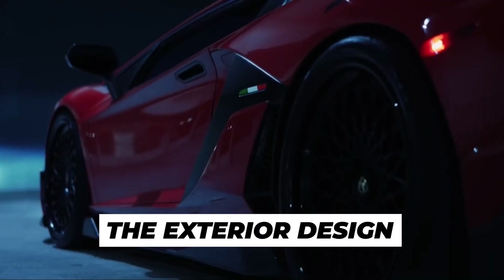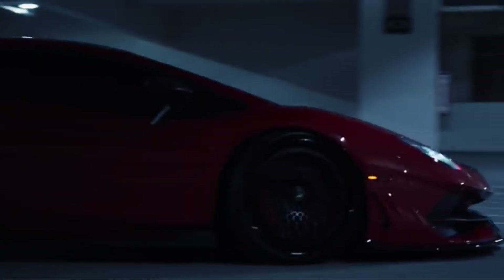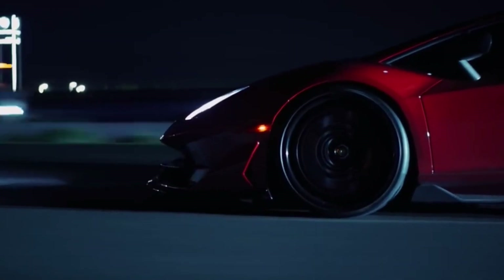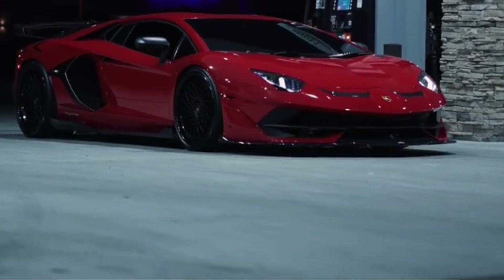Let's talk about the exterior design of the Lamborghini Aventador SVJ. This supercar boasts a design that is both aggressive and elegant. With its sharp lines, aerodynamic features, and iconic scissor doors, the Aventador SVJ is a true head-turner.